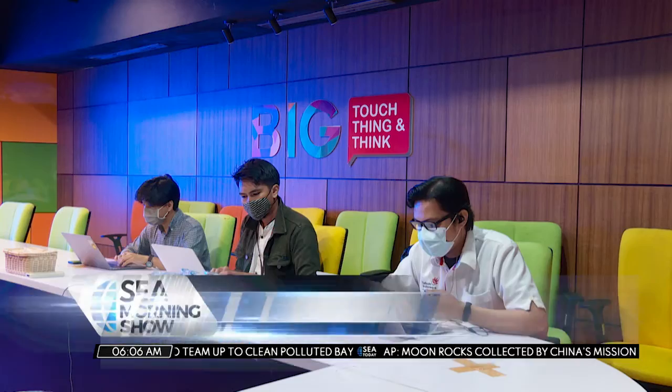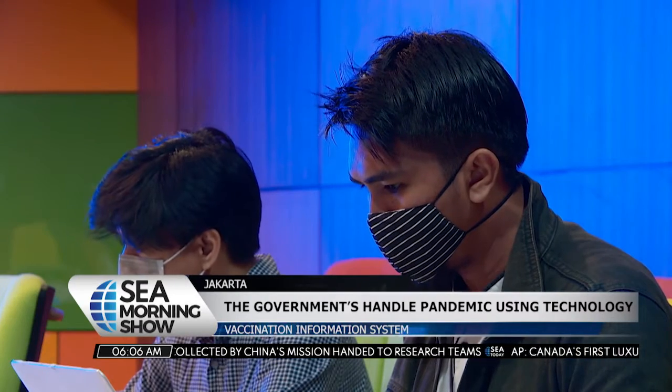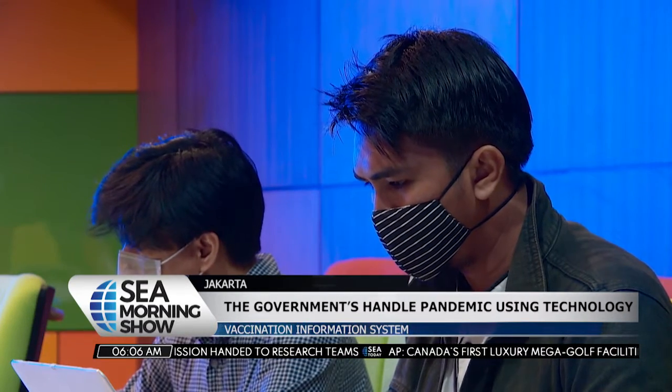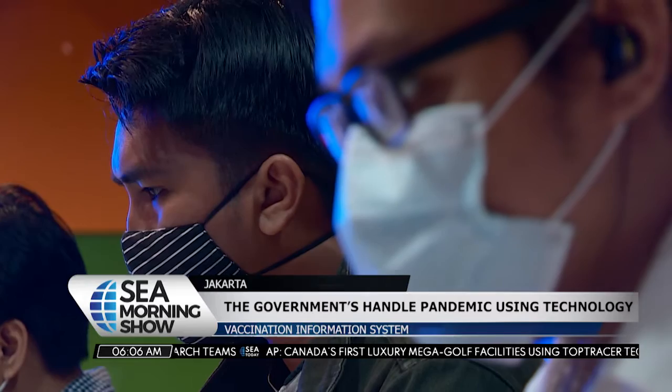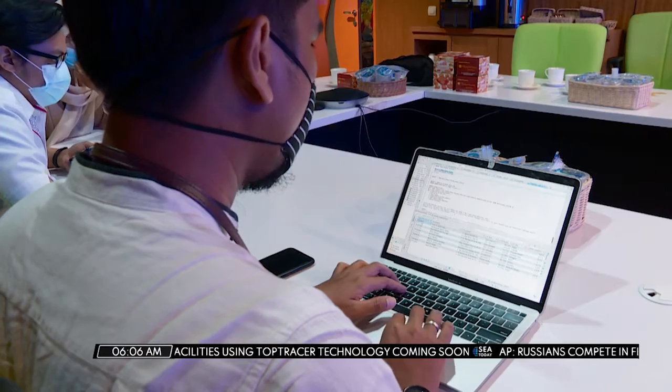Telkom's One Data Integrated Application is just one of the government's efforts to handle the pandemic using technology, apart from the Peduli Lindungi COVID-19 tracking app — a joint development by the Ministry of Communication and Informatics and State Enterprises.